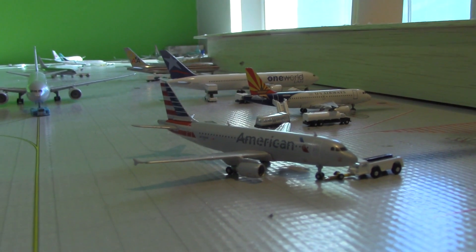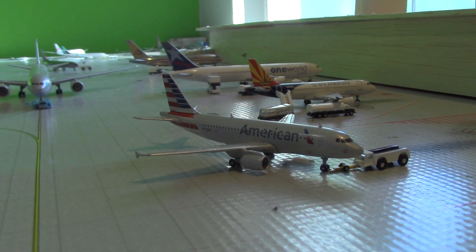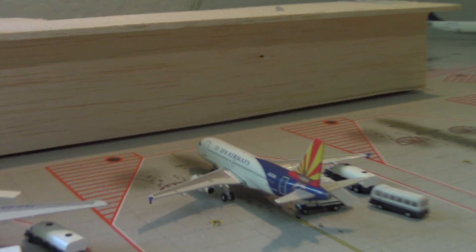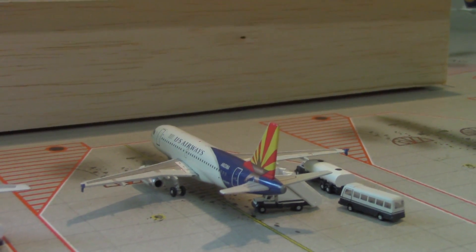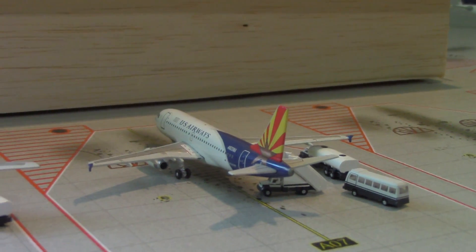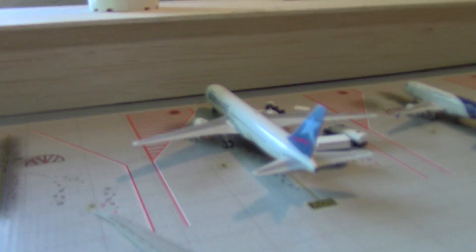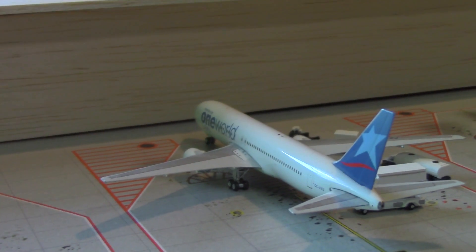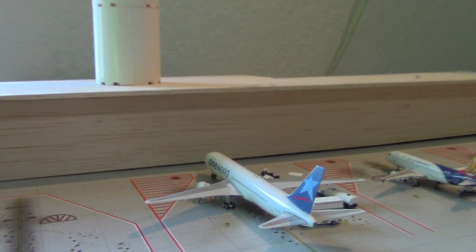Here's an American A319 pushing back heading to Cleveland, arrived from Toronto. Here's a US Airways American Airlines A319 getting some light service, heading over to New York JFK, arrived earlier today from Seattle. Right here is a LAN or LATAM 767 in One World colors heading over to Miami, arrived from Lima — currently just getting serviced.